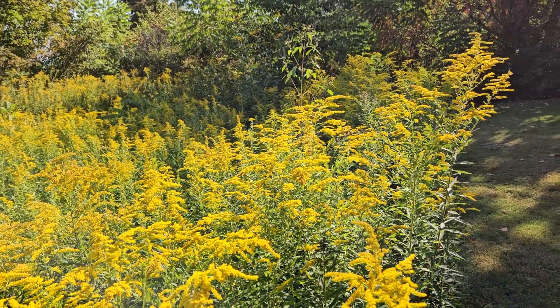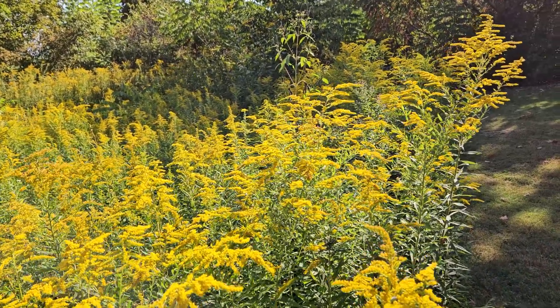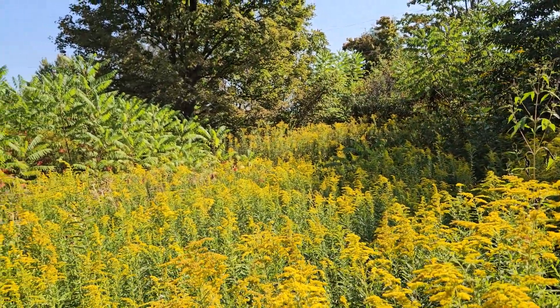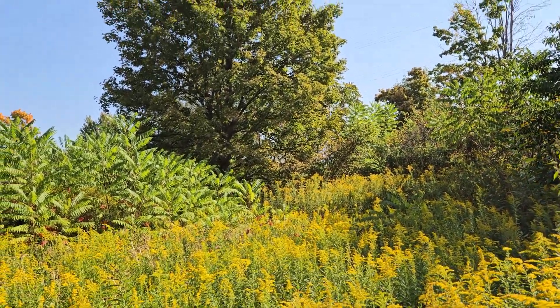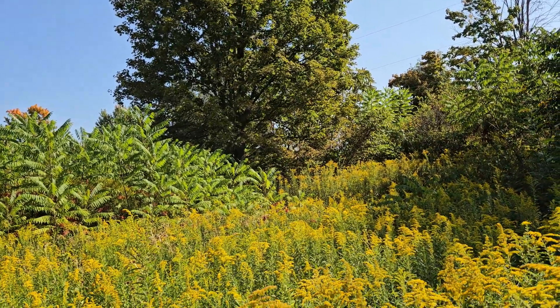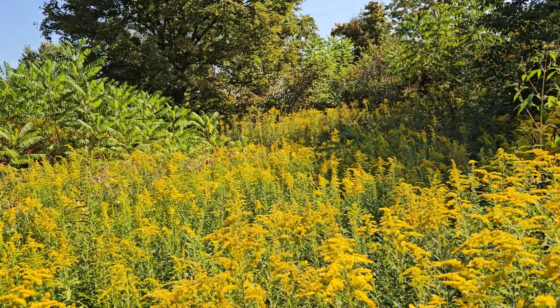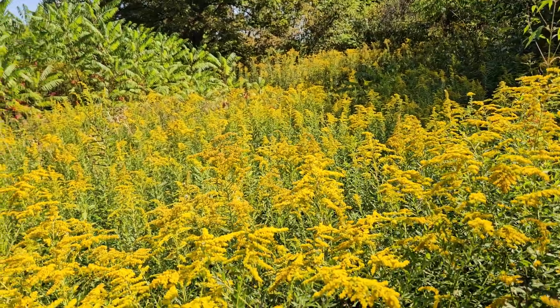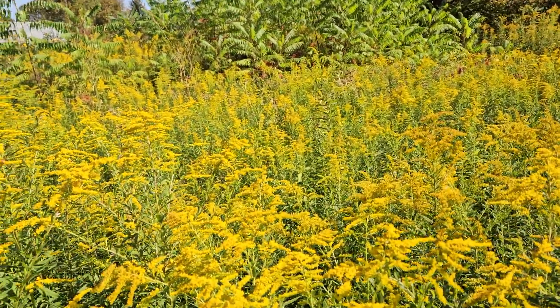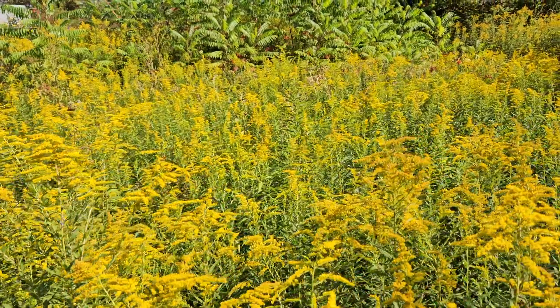We definitely saw Tennessee warblers and also black-throated blues. You can see it's this mixture of shrubs and trees, and that sugar maple there attracts a ton of migratory birds — and so they spilled out into here because goldenrod has so many insects that love it. I should say invertebrates.